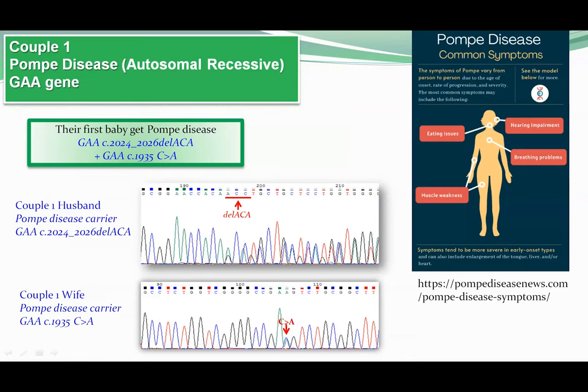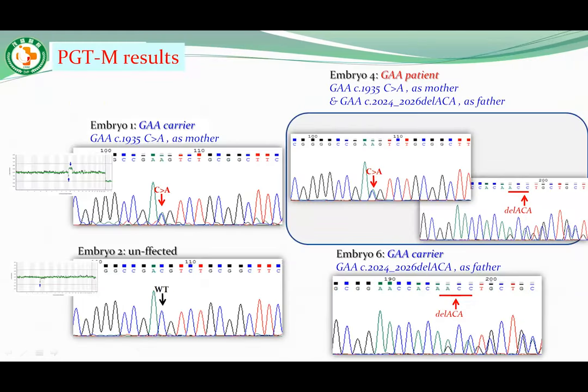Pompe disease is a rare genetic disorder that causes progressive weakness of the heart and skeletal muscles. It is caused by a mutation in the GAA gene, which provides instructions for making an enzyme needed to break down glycogen. In Pompe disease, glycogen builds up to toxic levels inside cells, with muscle cells being the most affected. The first baby of this couple had Pompe disease. Following CGT analysis, both parents are Pompe disease carriers but with different mutant types — the husband's mutation is GAA c.2024, and the wife's is c.1935. This couple obtained two carrier and one unaffected blastocysts. Two blastocysts were transferred in this treatment cycle, but unfortunately she was not pregnant.